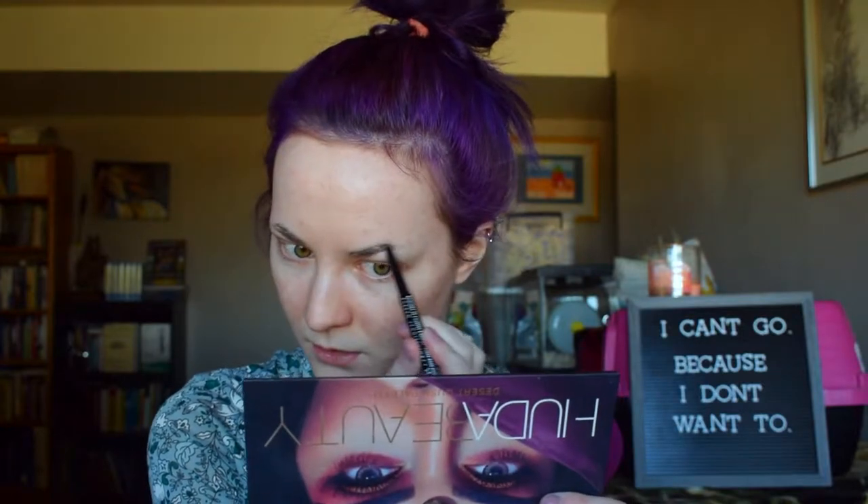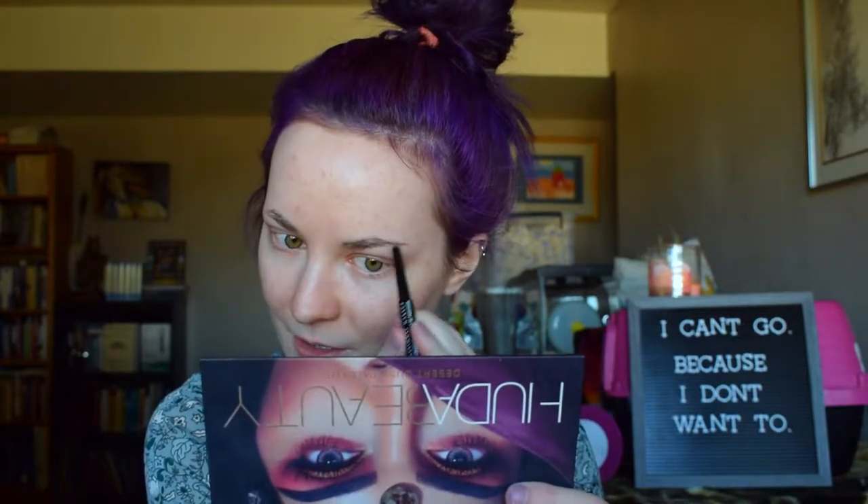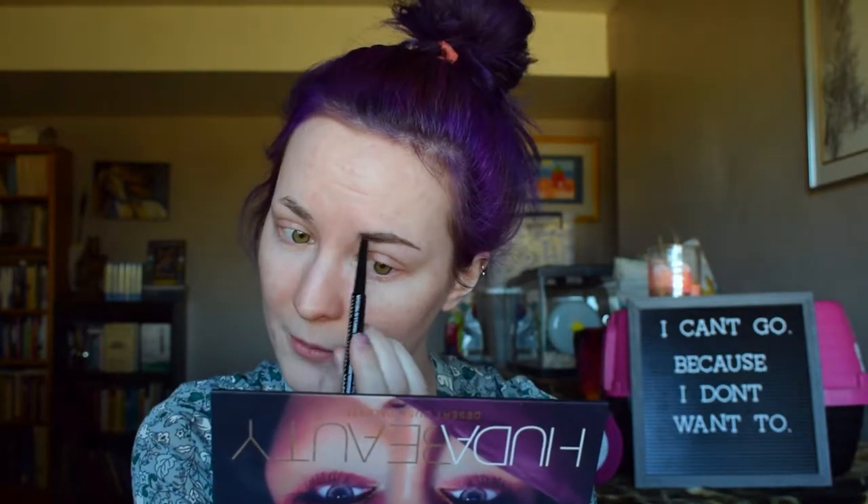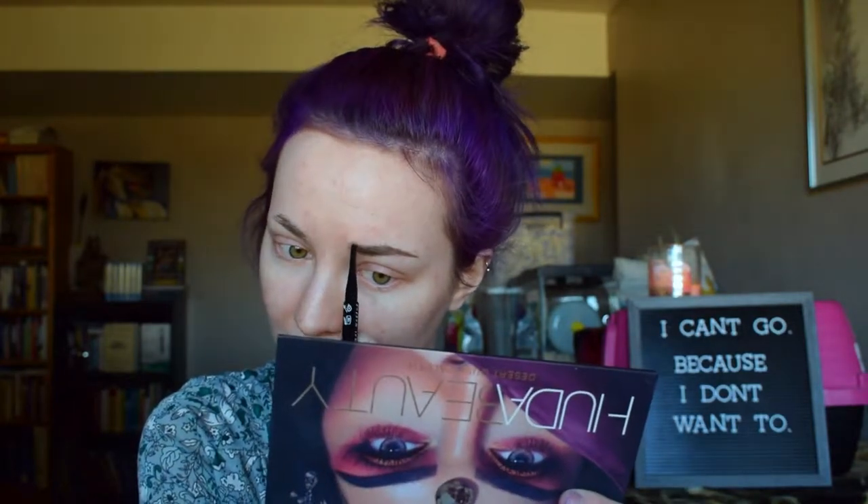I'm gonna start with my left eyebrow and use the NYX Pencil in the shade Ash Brown. It has a really little skinny flat tip — that is so interesting. It's super creamy but not to the point where I feel like it's gonna smudge everywhere. I really like that it's a permanent little flat tip that's probably not gonna round out on me, because sometimes with things that are supposed to have a specific point, after a while they round out and aren't the same.